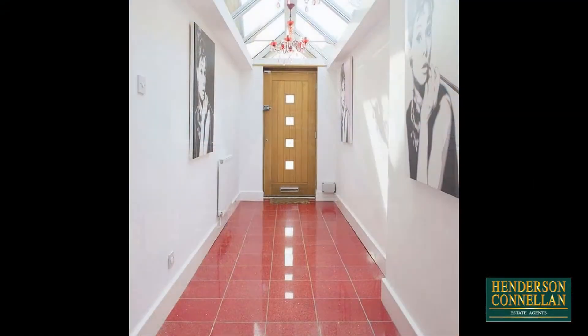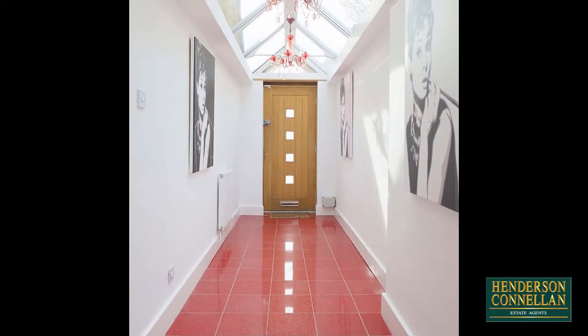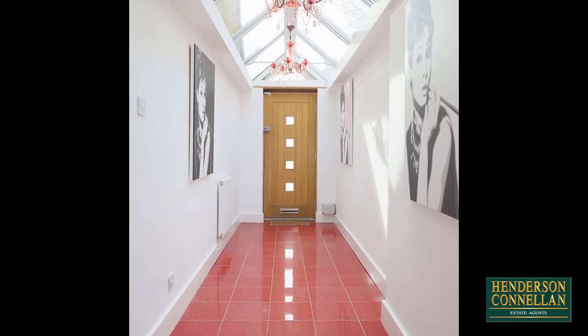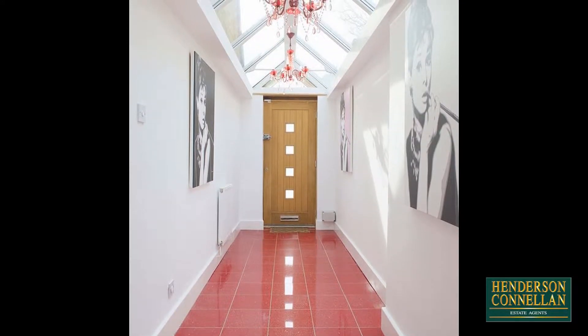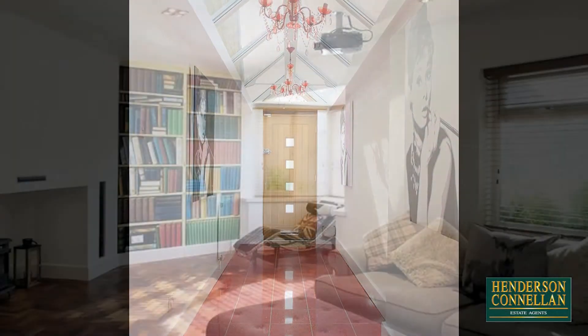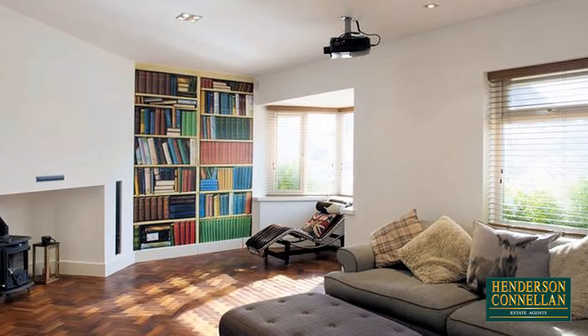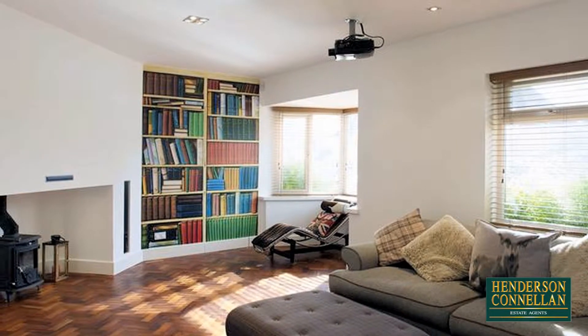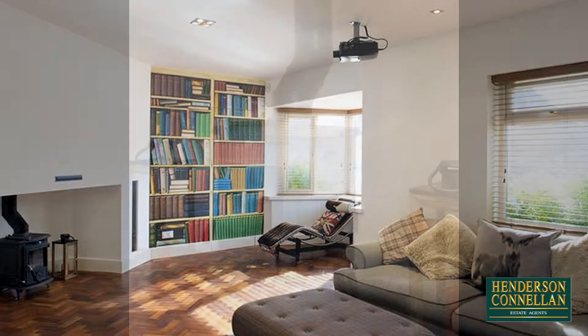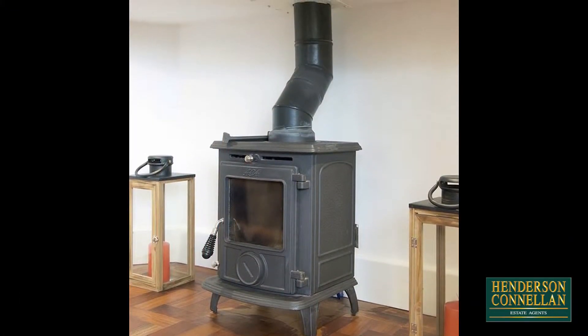From the stunning hallway, naturally lit from the full-length pitched glass skylight window, with a door off to a separate study or playroom with French doors to the garden, and from an inner hallway with stairs to the first floor, with solid parquet flooring which continues into the well-proportioned living room, lit by two front-facing windows including a bay, both with timber Venetian fitted blinds.